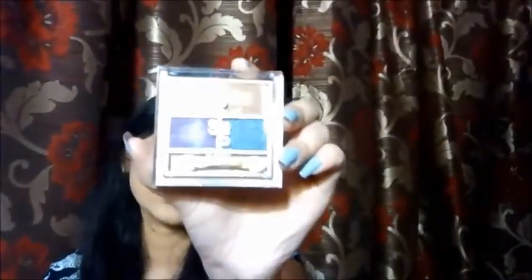Then one more palette from the same range — this is the Silk Route, which retails for 550 rupees. This is what the product looks like. I haven't used this product yet but I'm planning to do an eye look with it. If you want to see an eye look or makeup look using these eyeshadows, comment below — I would love to do that.